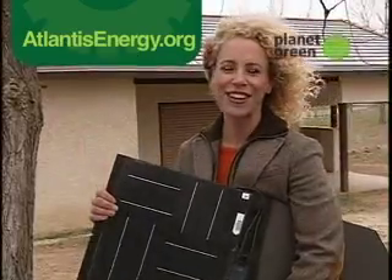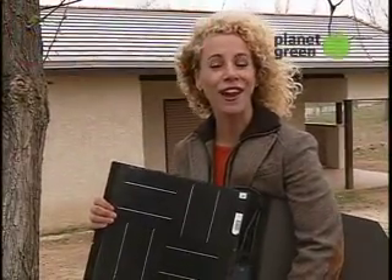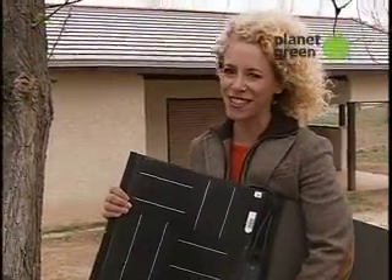Well, there you have it. Don't forget to check back here often so that I can keep you in the know on all things eco. I'm Tracy Metro — it's easy being green.